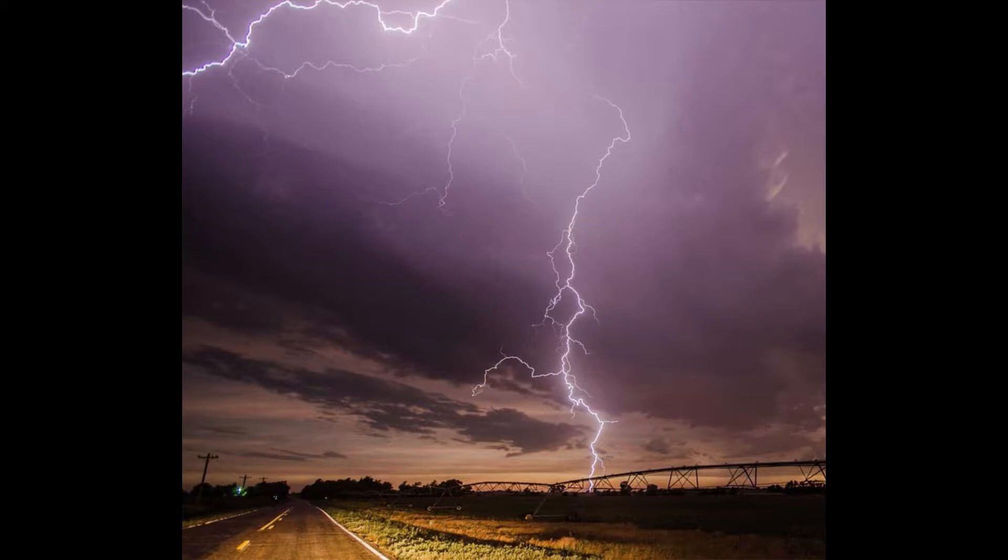More of that dying storm — this was the LP supercell. You can see the updraft on the right-hand side and a little bit of striation in the middle of the shot. This was a single shot — a five-second exposure because it was still light outside, but I had to put my f-stop really high so it wouldn't overexpose. One of the coolest CG strikes ever. I wish I would have got this in slow-mo.